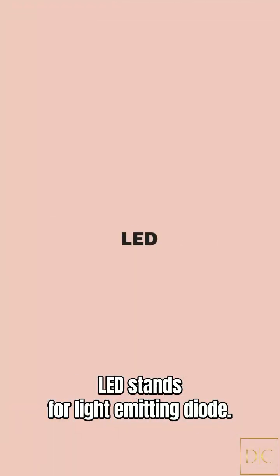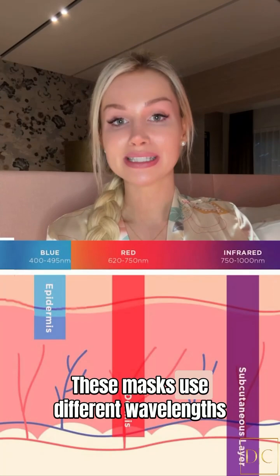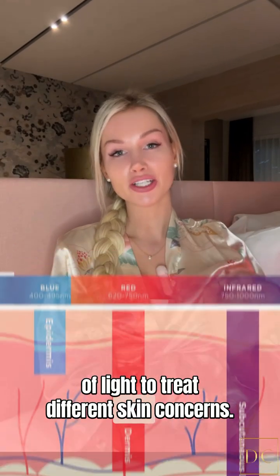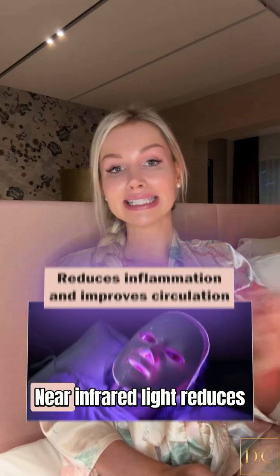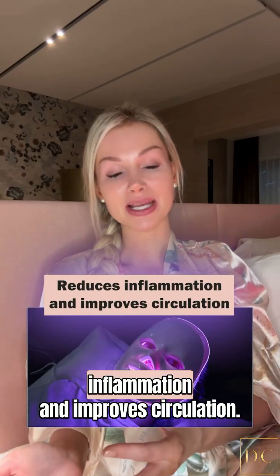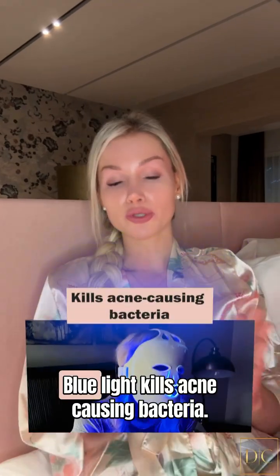LED stands for light emitting diodes. These masks use different wavelengths of light to treat different skin concerns. Red light stimulates collagen and strengthens elastin, near-infrared light reduces inflammation and improves circulation, and blue light kills acne-causing bacteria.